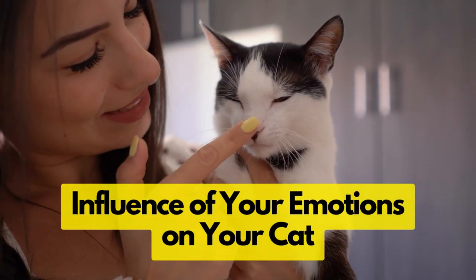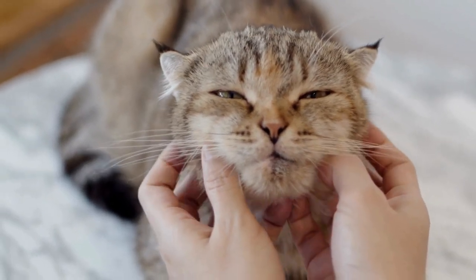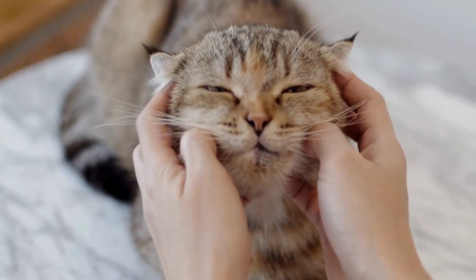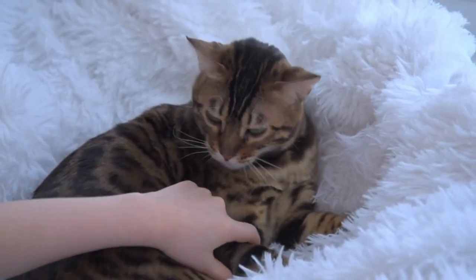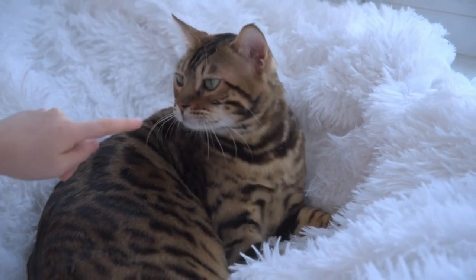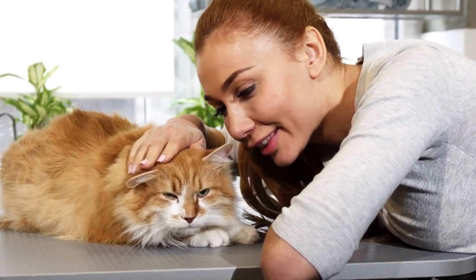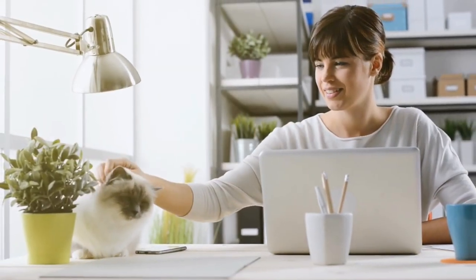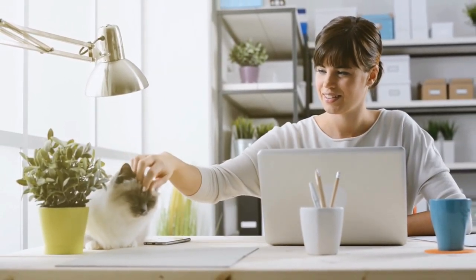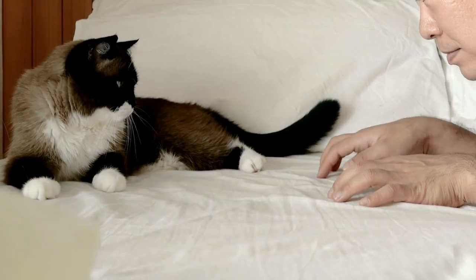The first strategy is the influence of your emotions on your cat. Ever thought about the power your mood holds over your cat? This bond we share with them is a two-way street. Scientists at Milan University unveiled a profound connection between a cat's behavior and their owner's emotions. They ran an experiment where they asked cat owners to display different emotions — happy, angry, and neutral. Turns out cats were more affectionate when their owners were happy, purring more, rubbing against their owners, and even initiating play.